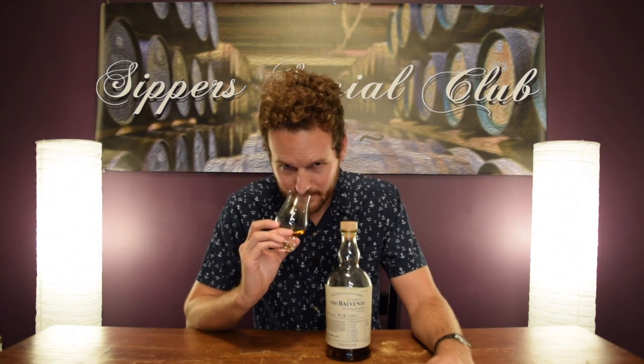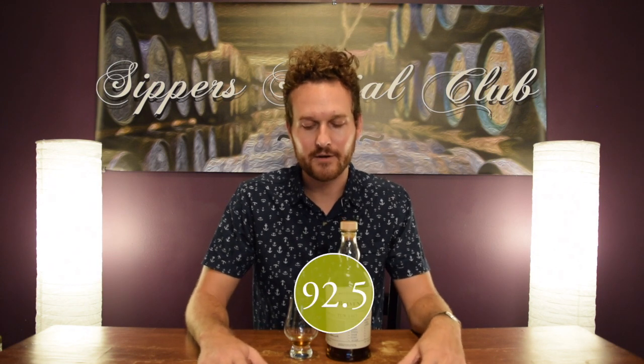This is definitely one of the tops I've had. I've had the Belvini 25, I've had the Belvini 30 — this is better in my opinion, and by a significant margin. I'm gonna give this a big score — it deserves it: 92 and a half out of 100. Super great whiskey, well deserving of the score.